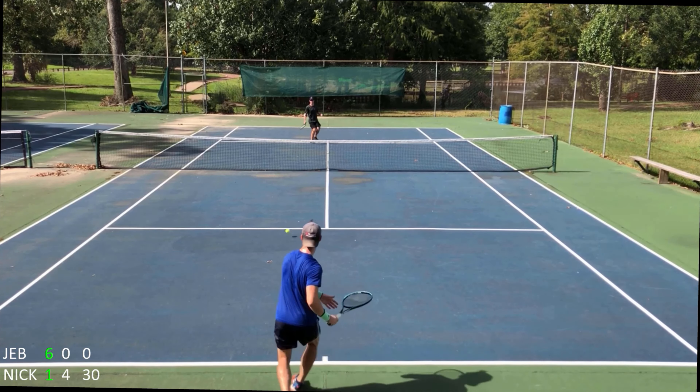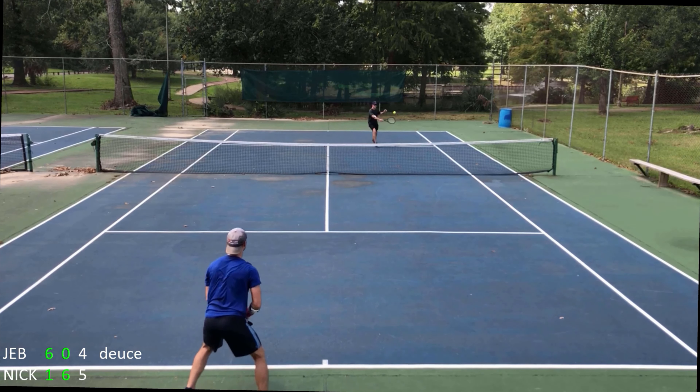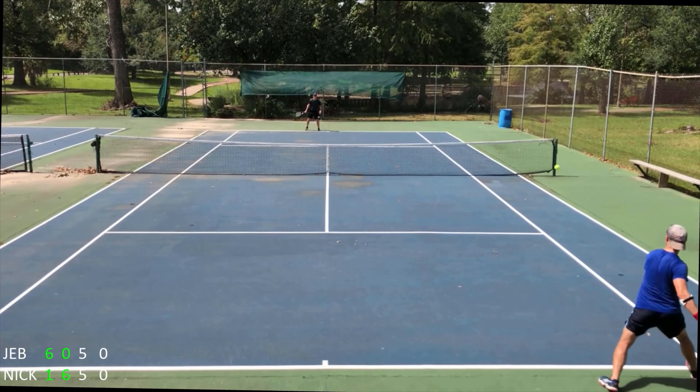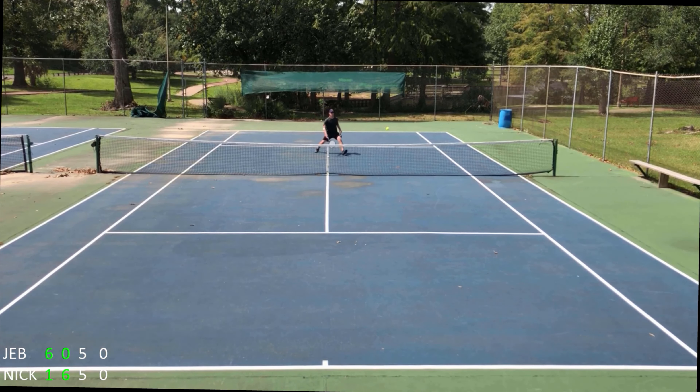I've been using various demo rackets for over a month now. Of all the rackets I tried, I just seem to feel the most comfortable with this one. As you can see from these clips playing Nick a couple of weeks ago, I had confidence shooting these topspin shots around Nick when he was at the net.